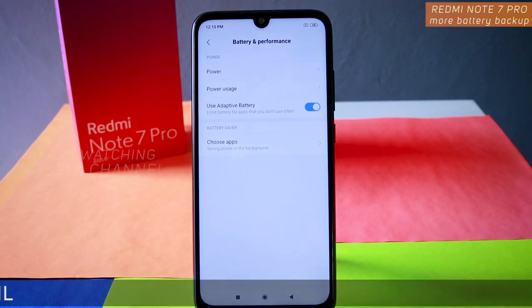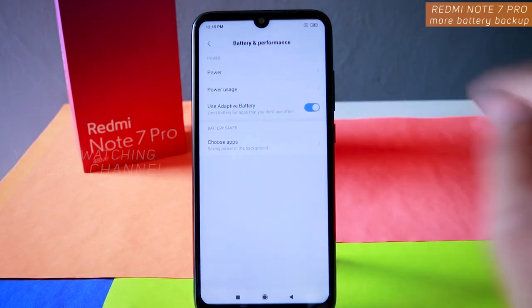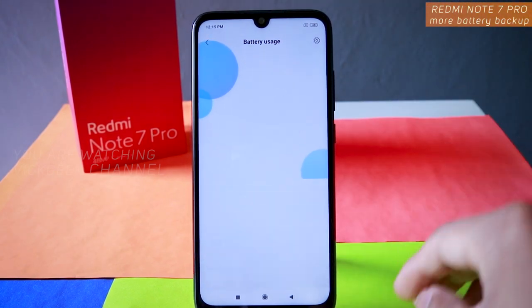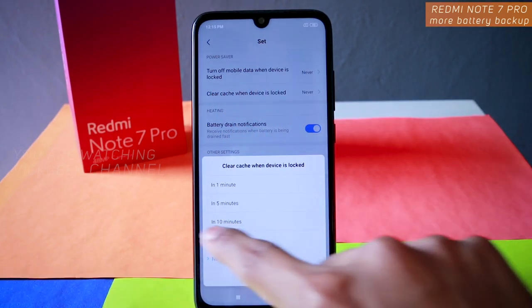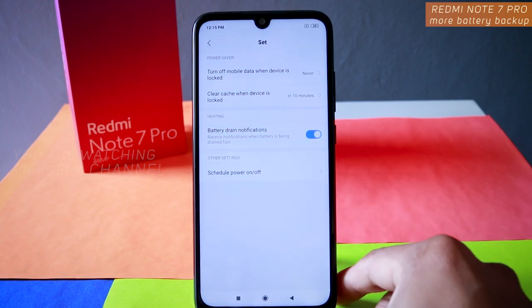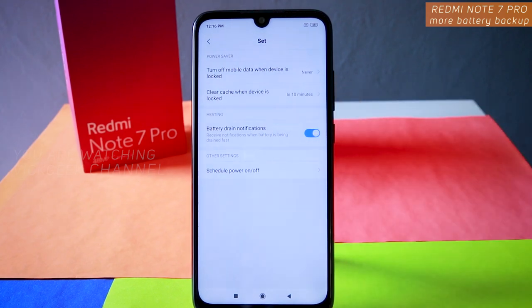Now, to save the battery, go to Power and let it scan — it will suggest what to close, but forget about that. Just go to Settings. Here, what you have to do is 'Clear cache when device is locked.' Change it to 10 minutes or 30 minutes, depending on your preference and how you use your applications.